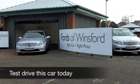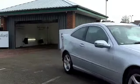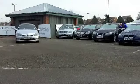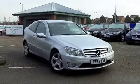Well, there's very few cars out there that have the presence or desirability of a Mercedes-Benz CLC. What a great-looking car. But these are also very engaging to drive, and you get sensible running costs as well.